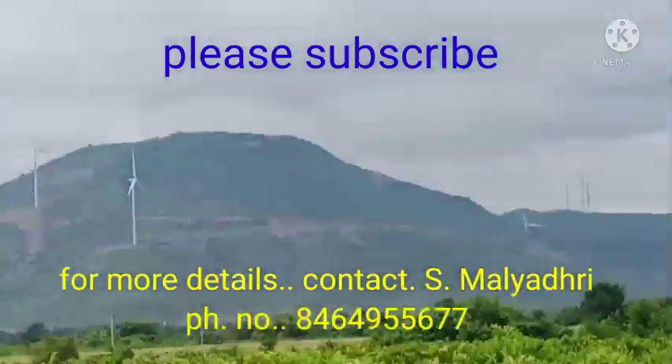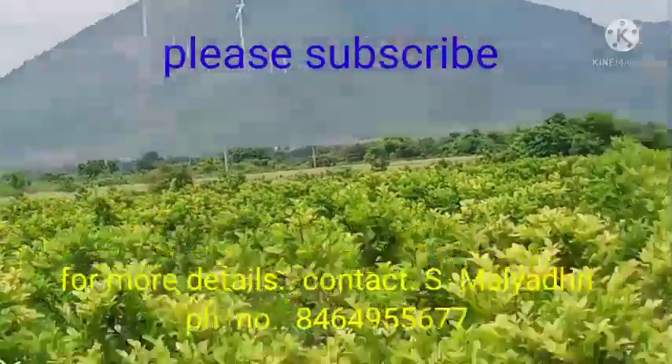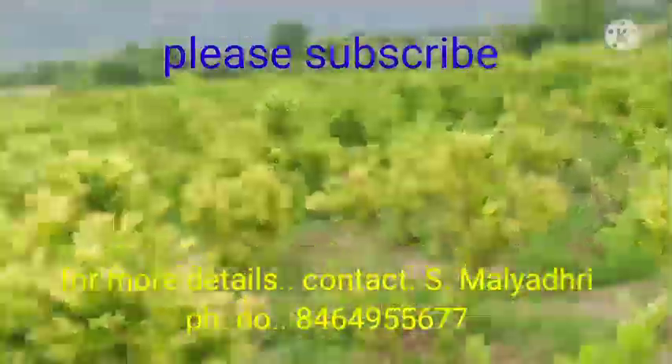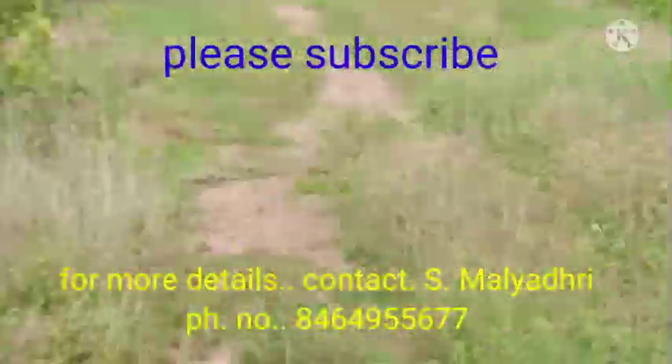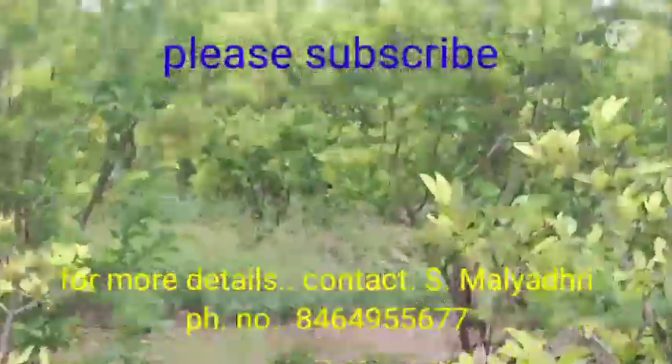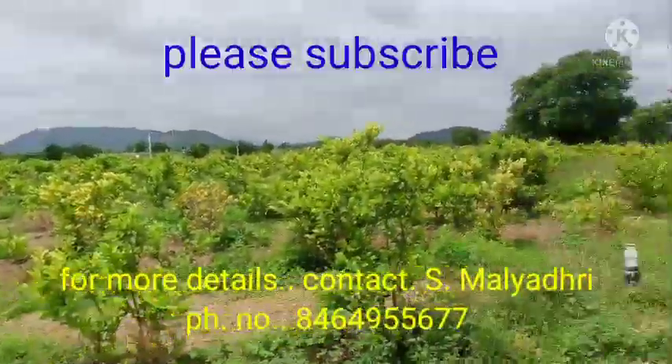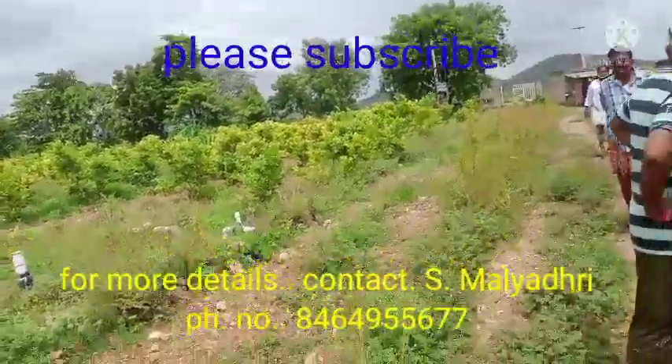If you are interested in visiting the land, you can come and see it. The land is available. The rate is 18 lakhs, and we are also considering 15 lakhs. I will talk to you about pricing.